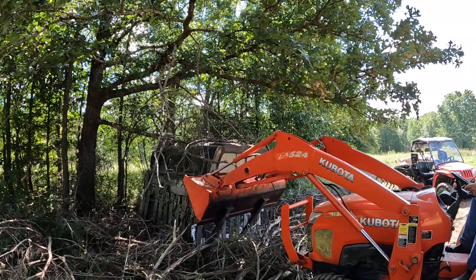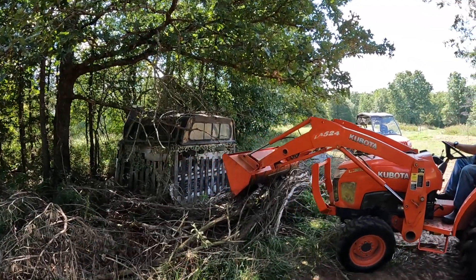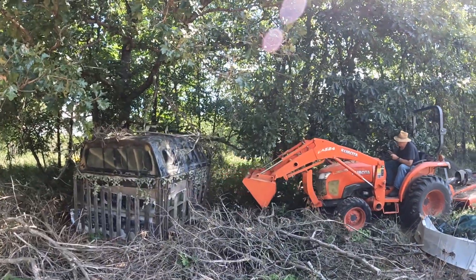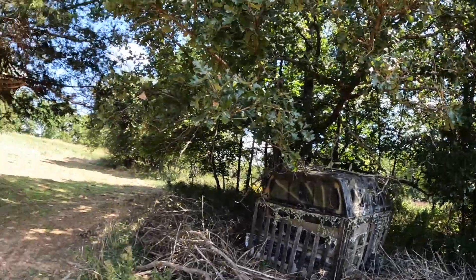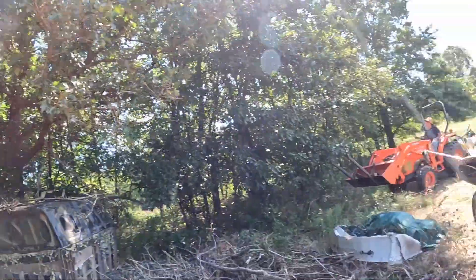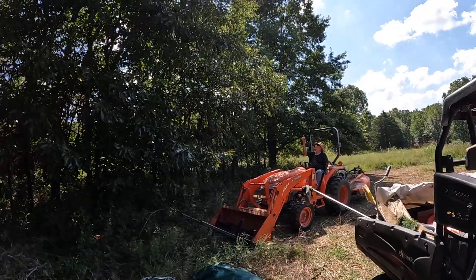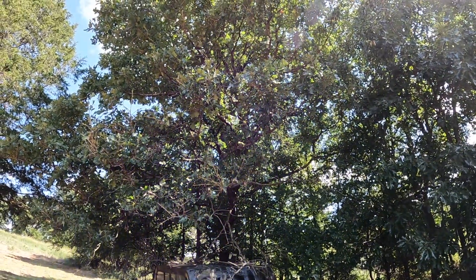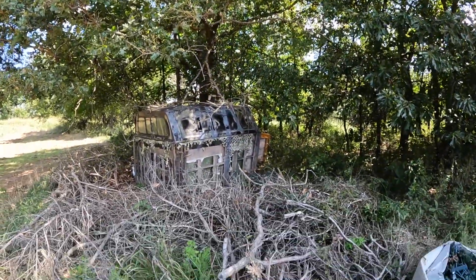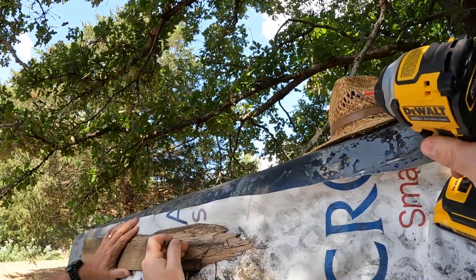Right now we're going to clean out this blind — get the wasps and mice out and get it prepped for season. You got acorns in this tree — it's a good food source. I think this is a white oak, and deer prefer those. I'm not sure how much competition there is with the food plot nearby.